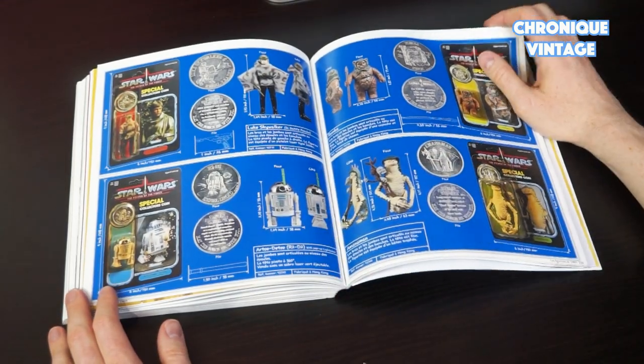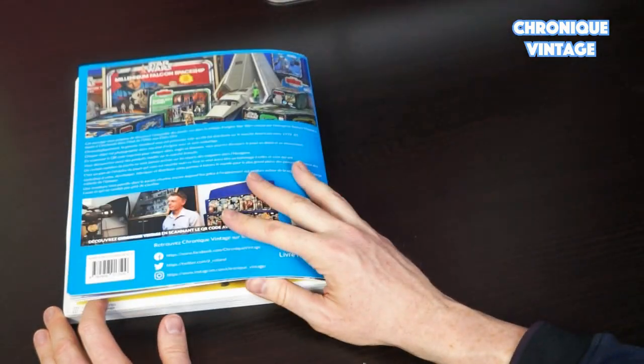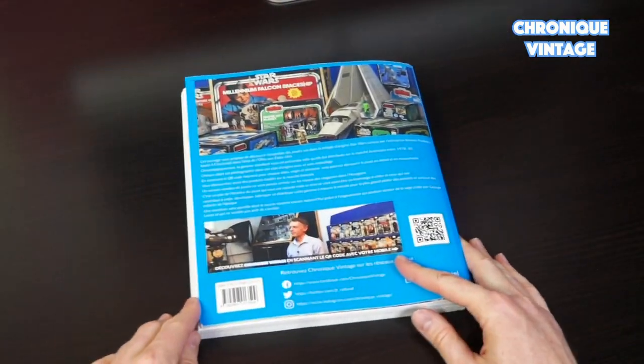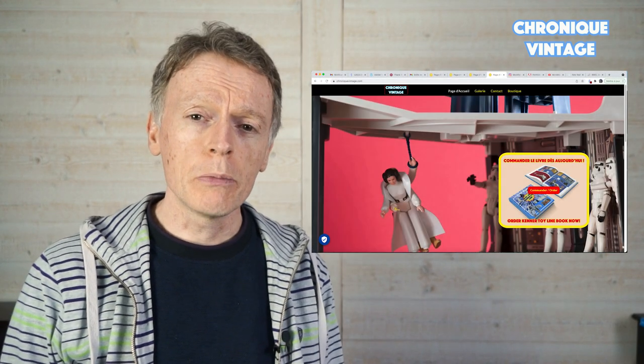The book will end with the Power of the Force action figures, vehicles, and a back-cover picture with several toys. For those who wish to pre-order the book, you can click on the link description below to my website chronicvintage.com.